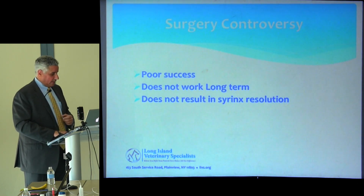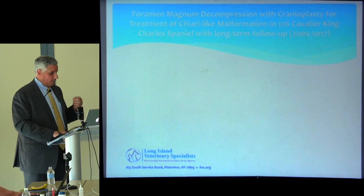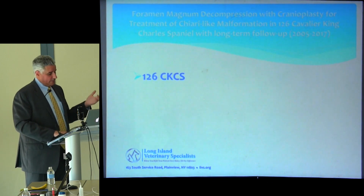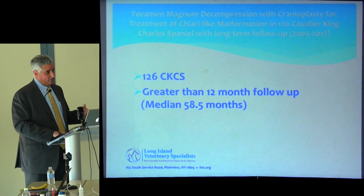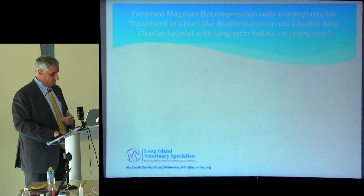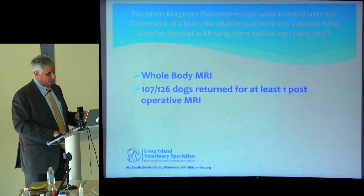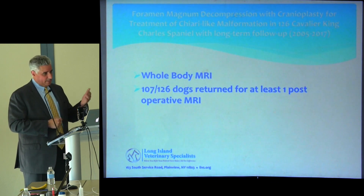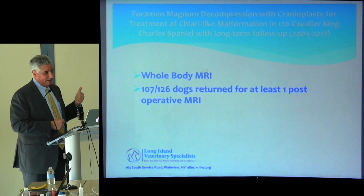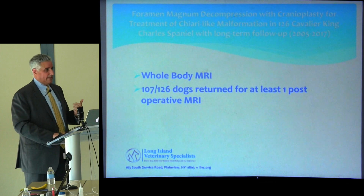We look at medical therapy as a bridge — make the patient comfortable until we have a chance to fix them. That's the controversy we're looking to clarify. We looked at our cohort of almost 400 patients operated, specifically selecting 126 dogs with greater than 12-month follow-up. Our median follow-up is almost five years, with annual MRIs after surgery. About 60% of patients come from out of state, which makes follow-up challenging.